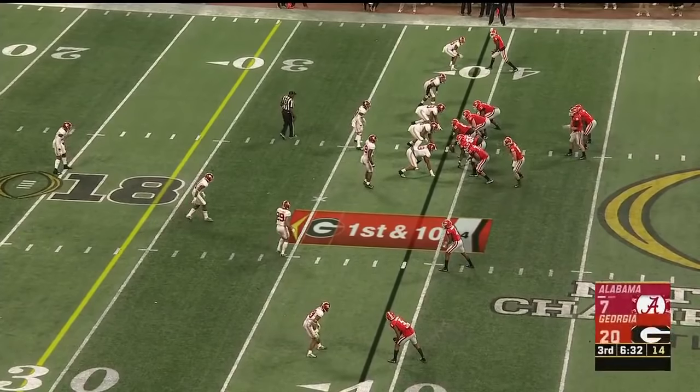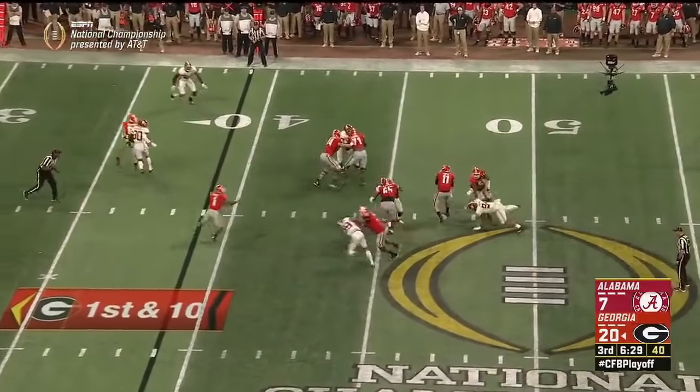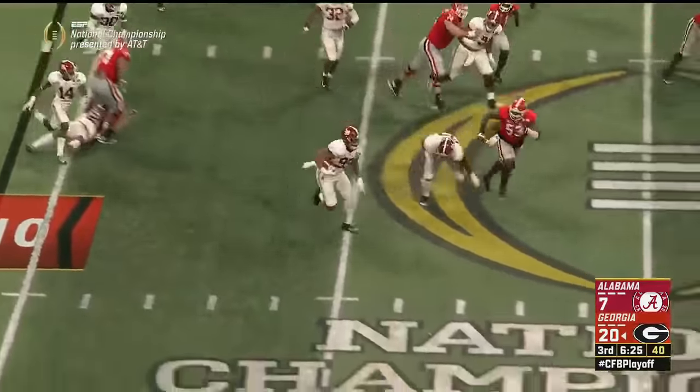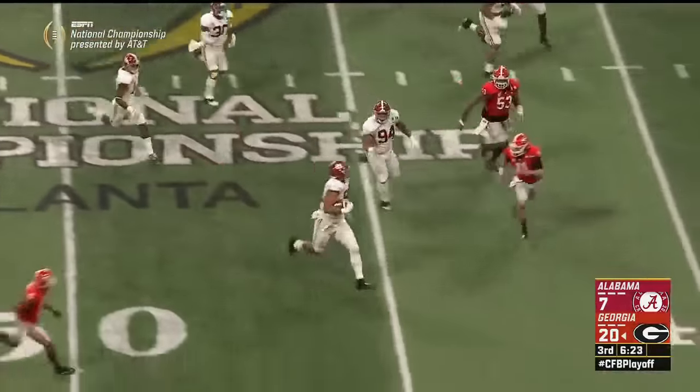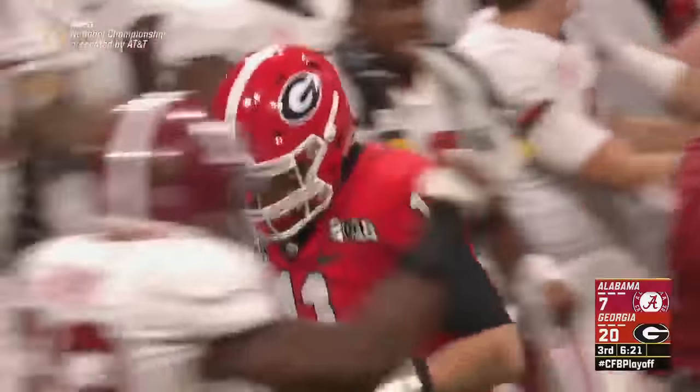Now the dogs try to extend this lead — any points out of this drive makes it a three-score game. Fromm again trusted to throw on first down — batted in the air — picked off. The Tide respond: Raekwon Davis, another big man interception by Bama, and they're at the 40.